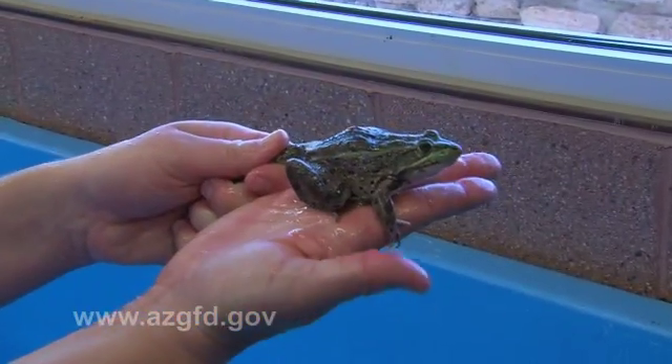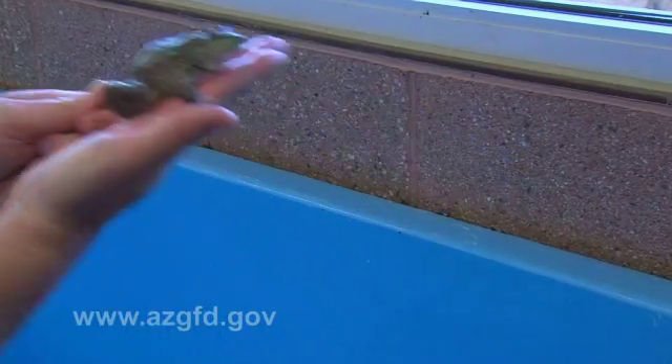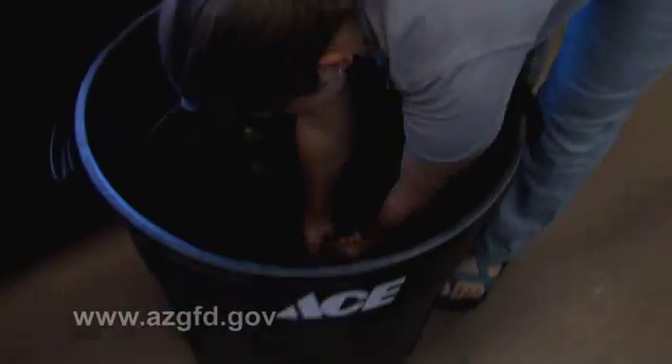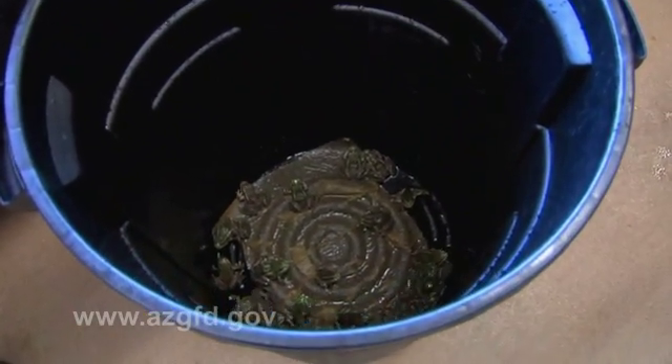These frogs, Chiricahua leopard frogs to be exact, are being prepared for a very special journey. Beginning here at the Phoenix Zoo, where they were reared from egg masses collected in the wild, they are getting ready to go home.